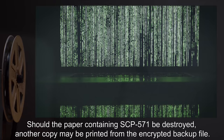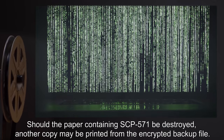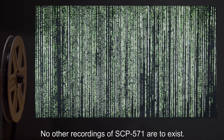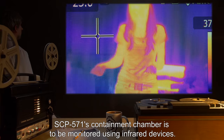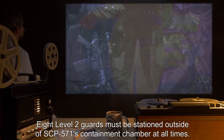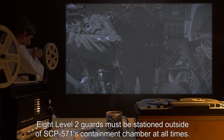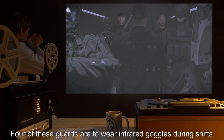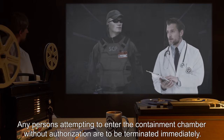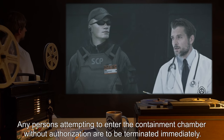Should the paper containing SCP-571 be destroyed, another copy may be printed from the encrypted backup file. No other recordings of SCP-571 are to exist. SCP-571's containment chamber is to be monitored using infrared devices. Eight Level 2 guards must be stationed outside of SCP-571's containment chamber at all times. Four of these guards are to wear infrared goggles during shifts.